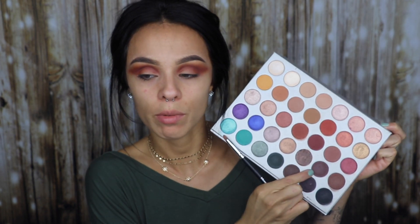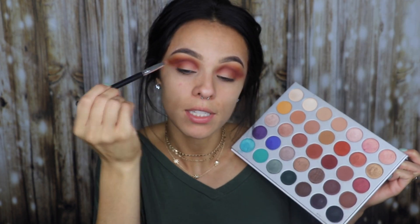Now I'm going to go in with this pencil brush and use this dark purpley brown color right here to even more deepen up the crease before I do the concealer.